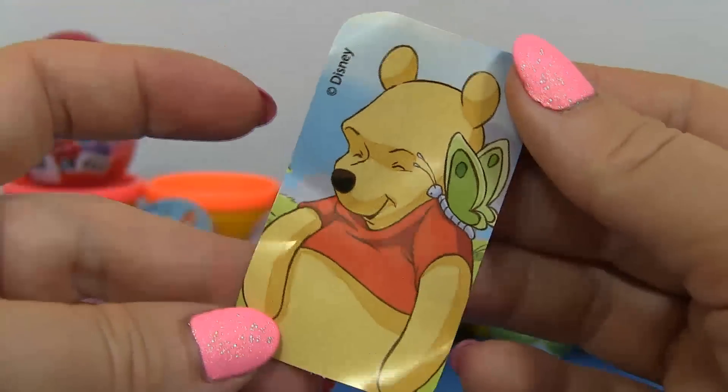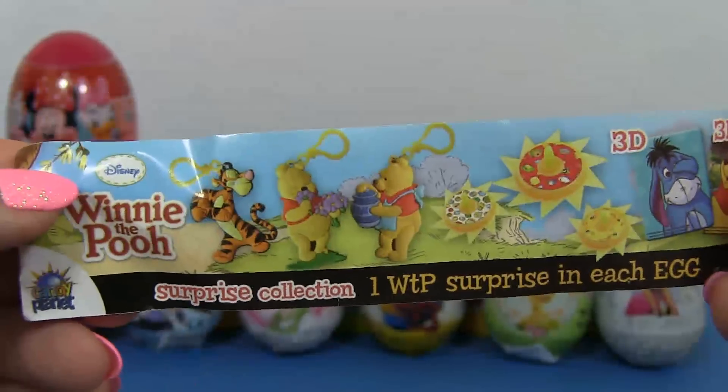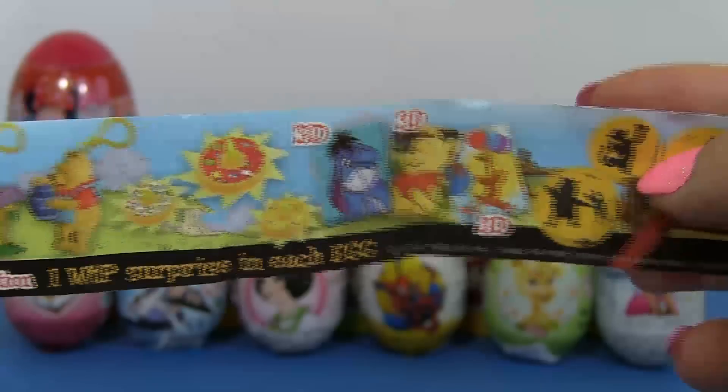And there's Winnie the Pooh with a butterfly on its shoulder! Look at all those key chains and 3D cards!